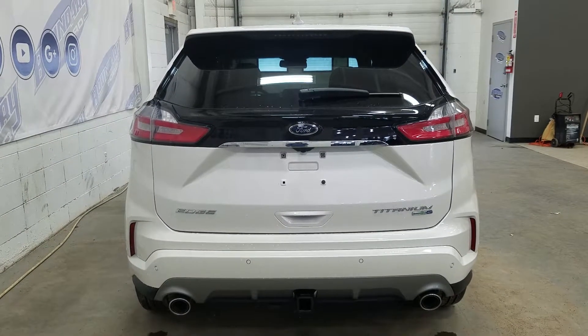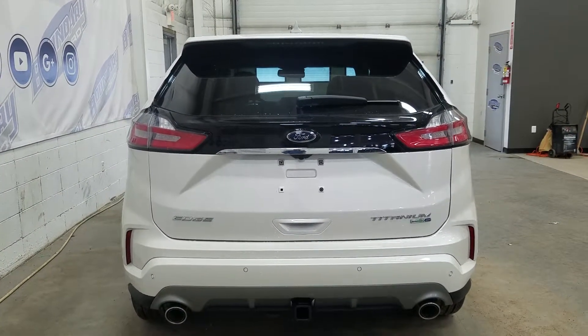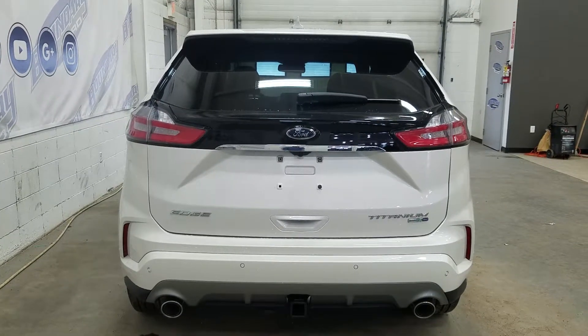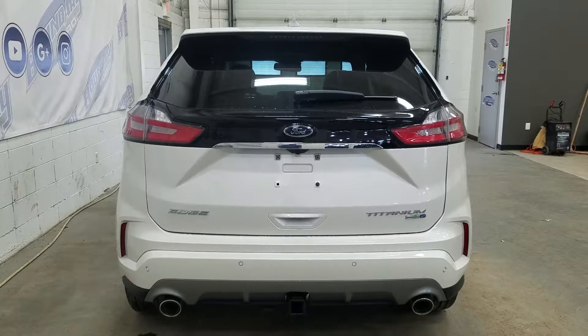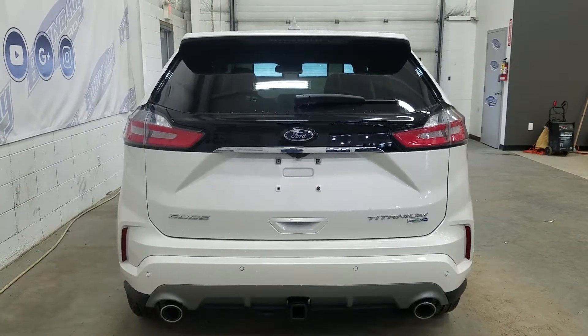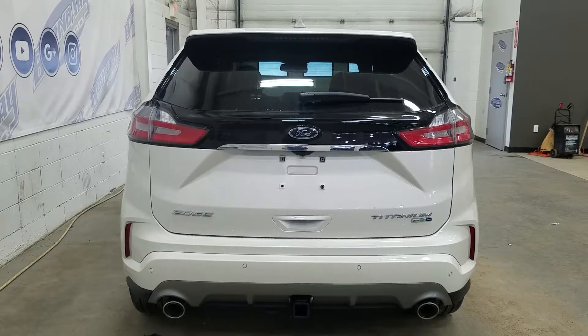At the rear we have our dual-tip exhaust, as well as our class trailer package, and our reverse sensors paired to our backup camera. We also have our Edge Titanium EcoBoost and all-wheel drive badging, as well as a power liftgate, our LED taillights, and at the rear window we have an embedded defroster with our wiper blade attached.